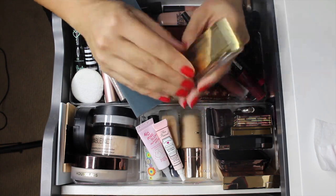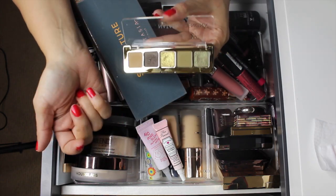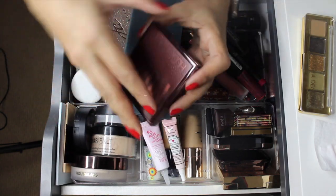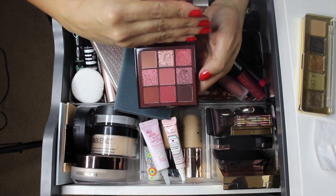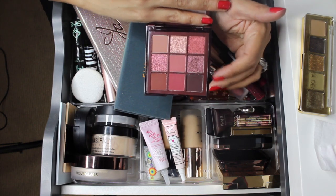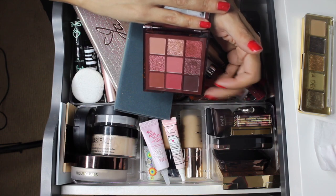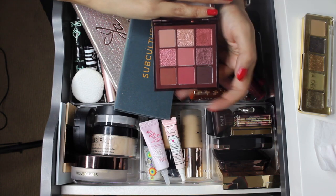The first palette I had in here was the Natasha Denona Mini Gold palette. I really enjoyed it - there are quite a few green shades, I used every single shade, all five, and was really happy with them. I'm going to pull this one out. The Huda Beauty Nudes Rich palette - I really love this palette. I filmed a 'get ready with me' with it last Friday, which posted Tuesday - I'll have it linked in the description.